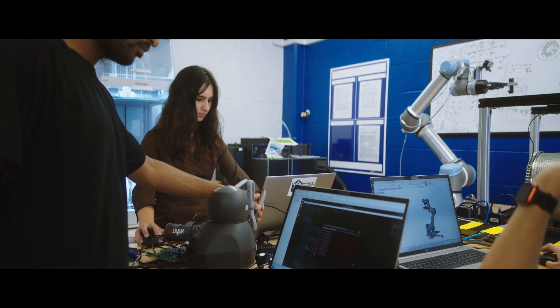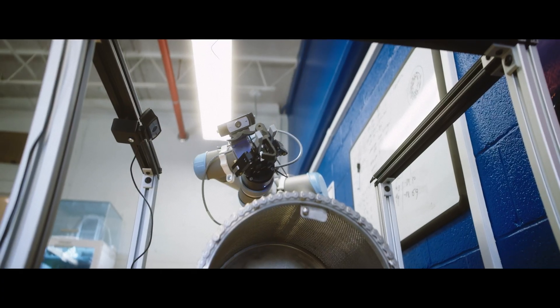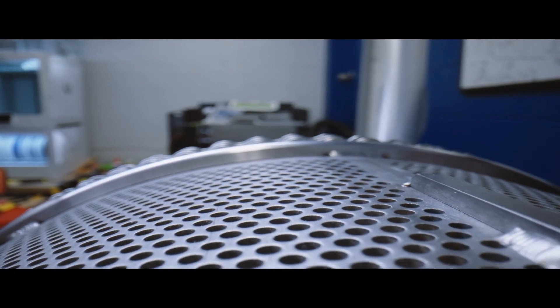The DMO furnace teleoperation project is where we're using a teleoperated robotic arm to take a winch hook and attach it to a DMO basket that is then lifted out of the furnace.